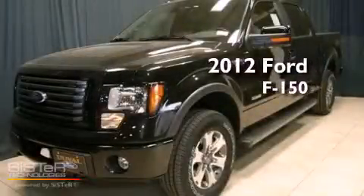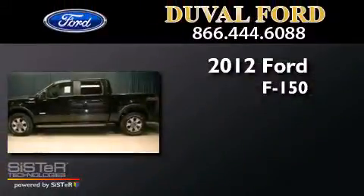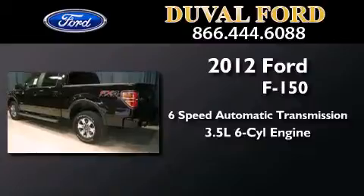This is a brand new 2012 Ford F-150. This truck has a six-speed automatic transmission and a 3.5-liter V6.